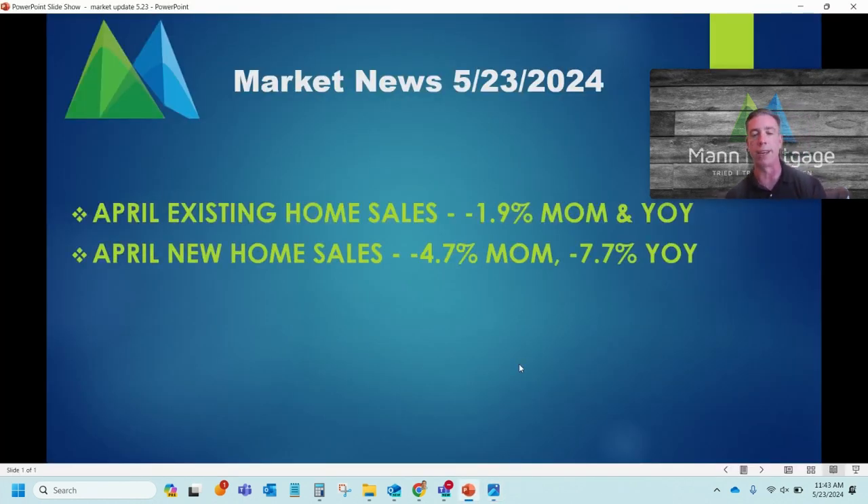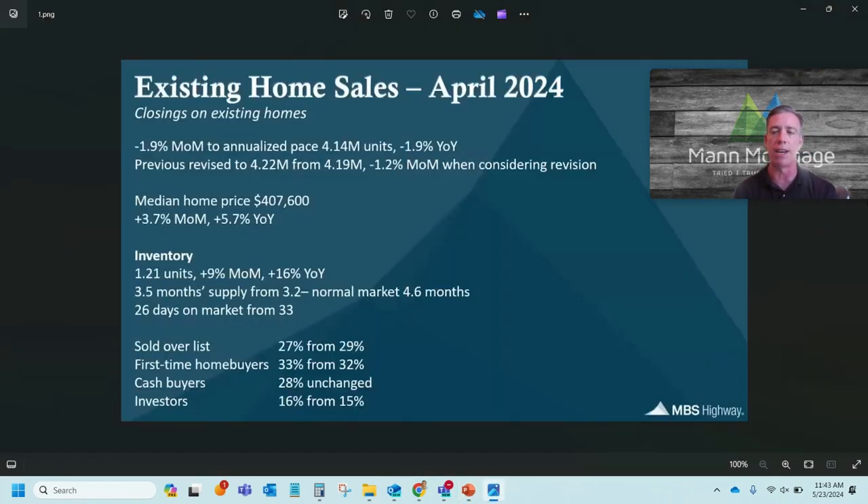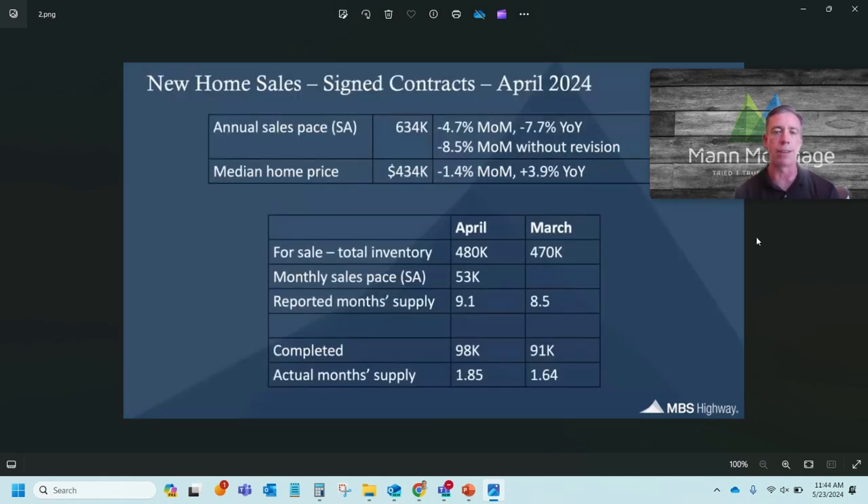Next we got April new home sales — people signing contracts to buy homes being built in April. Those came in at negative 4.7% month over month and negative 7.7% year over year, so those are dropping. My builder friends aren't happy with that. With the revision to the previous month, it would actually be negative 8.5% month over month without the revision. Median home price is down a little bit month over month, though that depends on the mix of homes being built, and it's still up 3.9% year over year. Total for-sale inventory in April is up to 480,000. They sell about 53,000 homes a month, so that's about a 9.1-month supply.